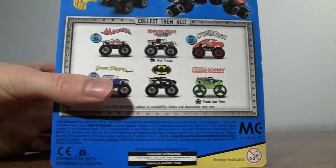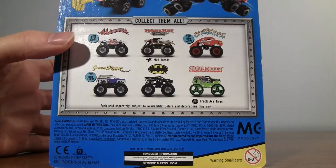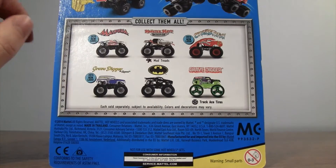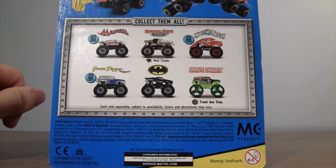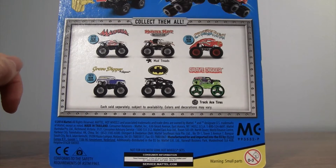Let's check the back of the box. You had a 2015 new look Medusa, Monster Mutt Dalmatian, the Mud Treads, Crustacean, the 2015 new look of Grave Digger the Legend, Batman, and Track Ace — tires of Grave Digger.